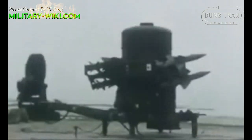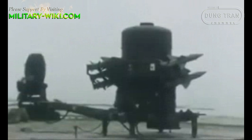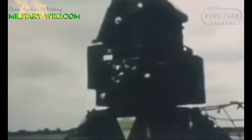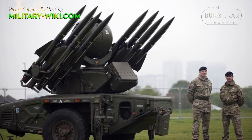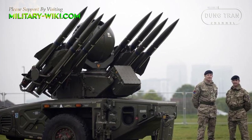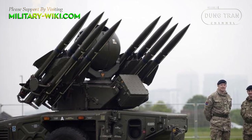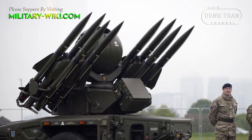The Rapier FSC air defense system, after being withdrawn from British service, is likely to be provided to Ukraine in very large quantities. The British Ministry of Defense has officially announced that it will supply Ukraine with a large number of anti-aircraft missiles — about 1,000 units — including launchers.